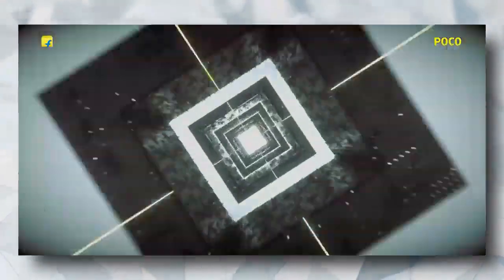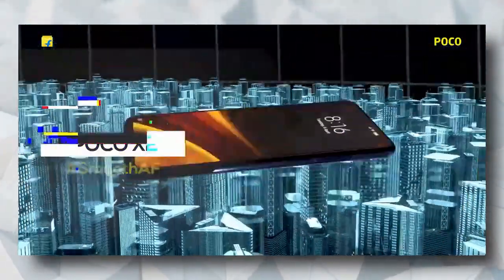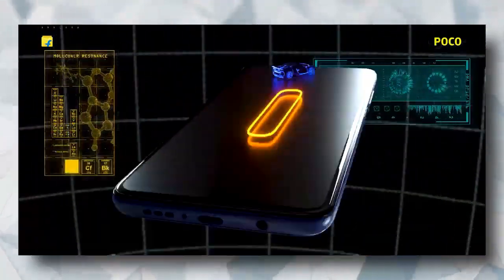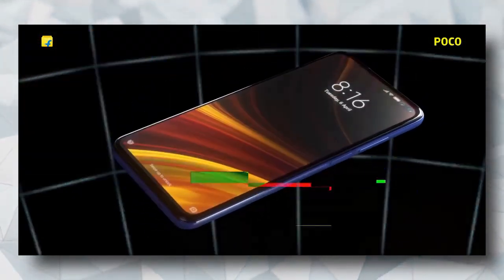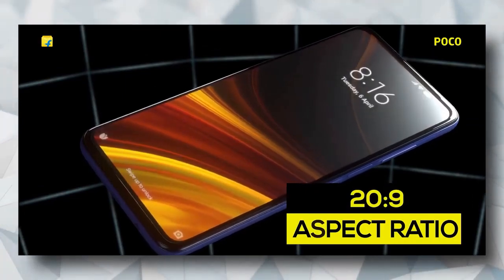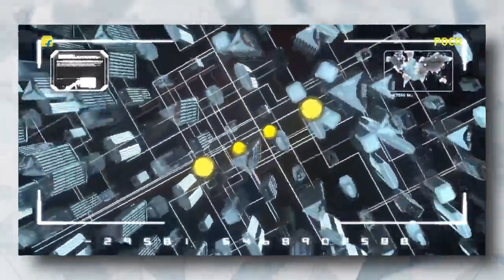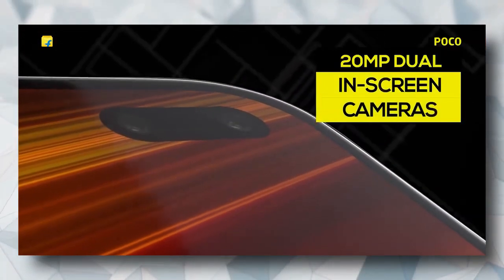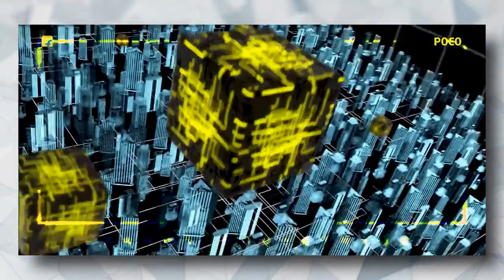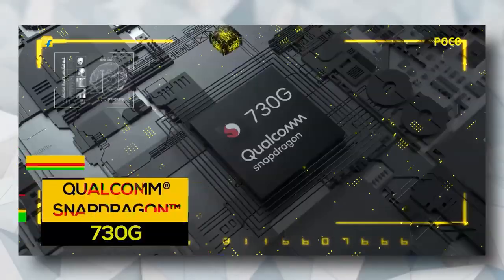The last phone, and at the first position in our list, is Mi Poco X2. Get set to game, capture, and watch your favorite content on the Poco X2 smartphone. Featuring the reality flow display, a quad rear camera system with a 64-megapixel Sony IMX686 sensor, 8-megapixel ultra-wide sensor, 2-megapixel depth sensor, 2-megapixel macro sensor, and a liquid cooling system, this smartphone has everything in place to help you do anything in the most suitable manner.